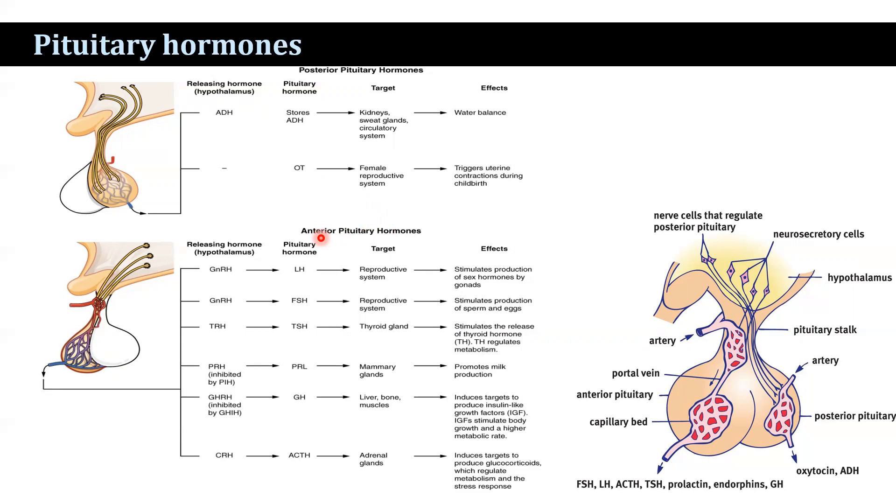Two types of acidophils are observed: somatotrophs and mammotrophs. Whereas the basophils are thyrotrophs, gonadotrophs, and corticotrophs.